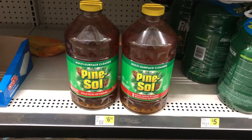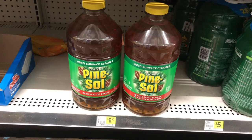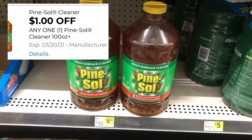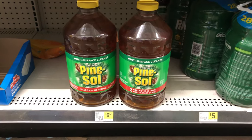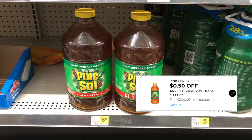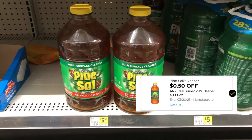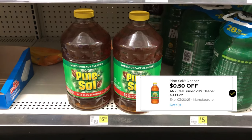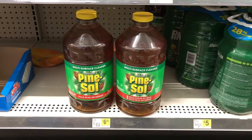You can get one of the huge bottles of Pine Sol — they are $6.50 and we have a one dollar digital coupon, making this just $5.50. We also have a 50 cent Pine Sol coupon that doesn't attach to the huge bottle, but it does attach to the medium size bottles — the 40 to 60 ounces.